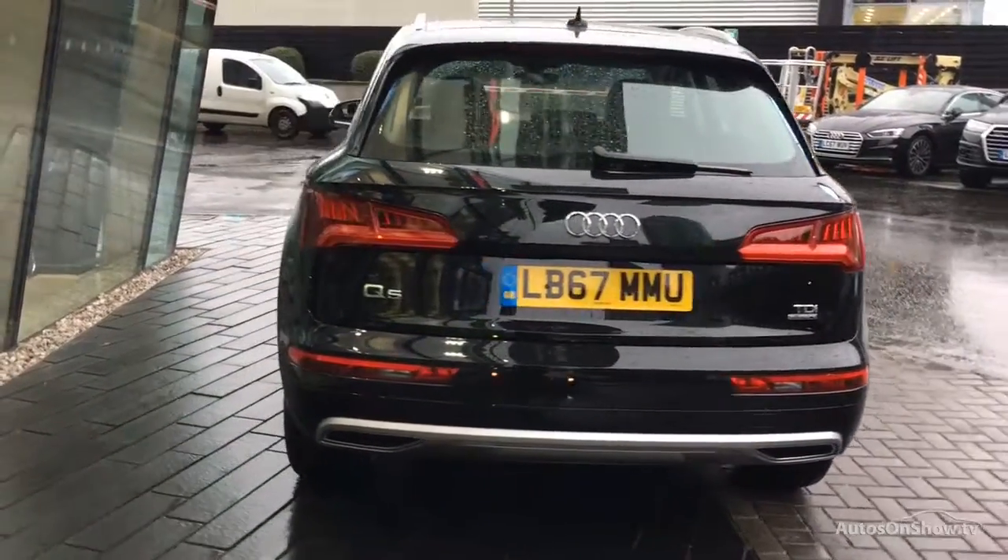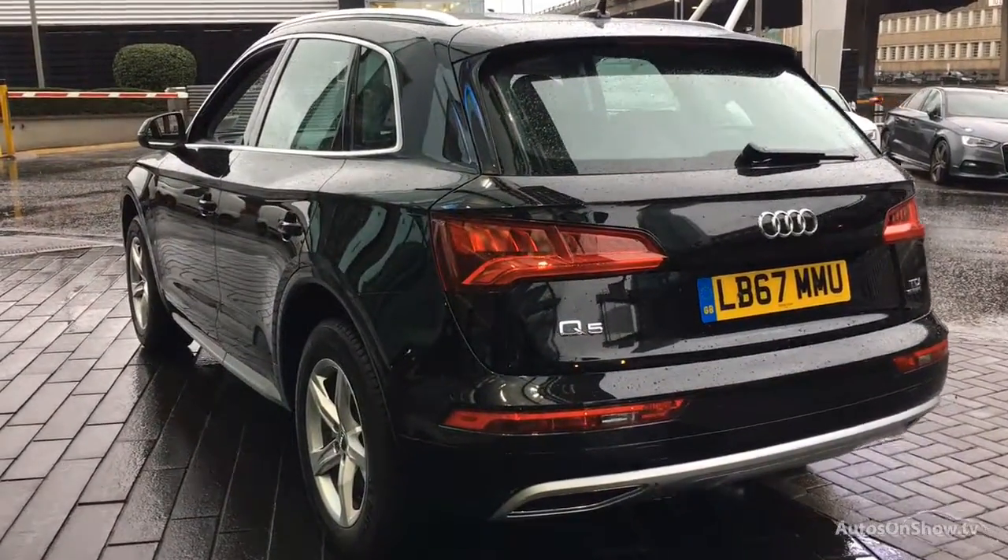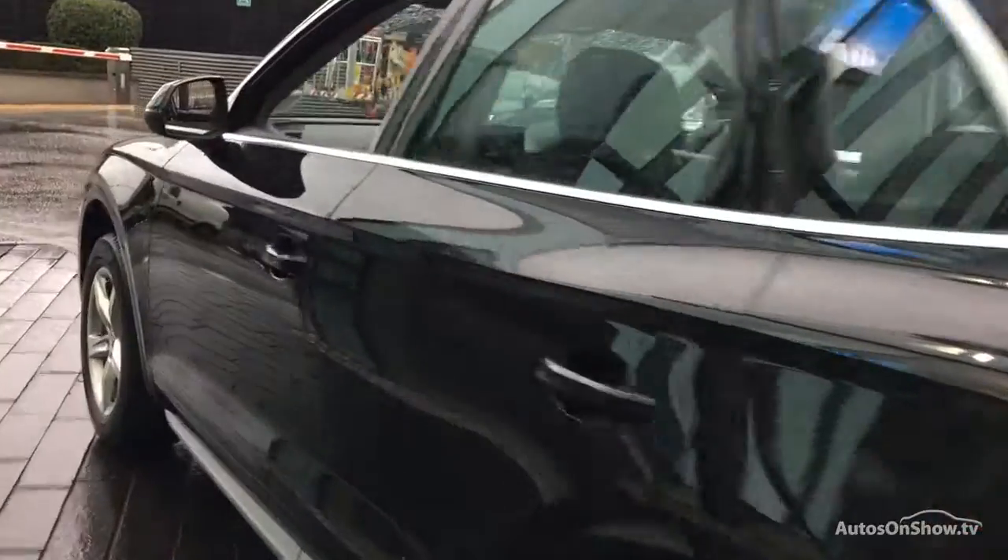We then conduct a thorough road test. Any dents, bumps or scuffs are removed by technicians using state-of-the-art technology.